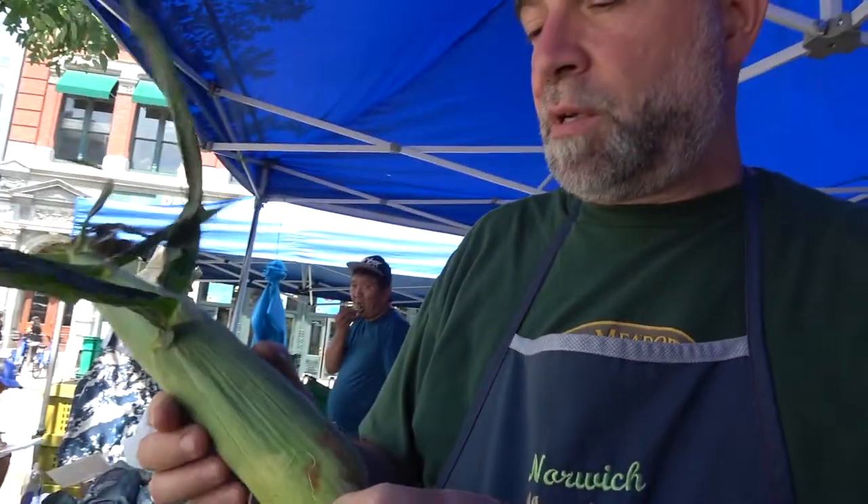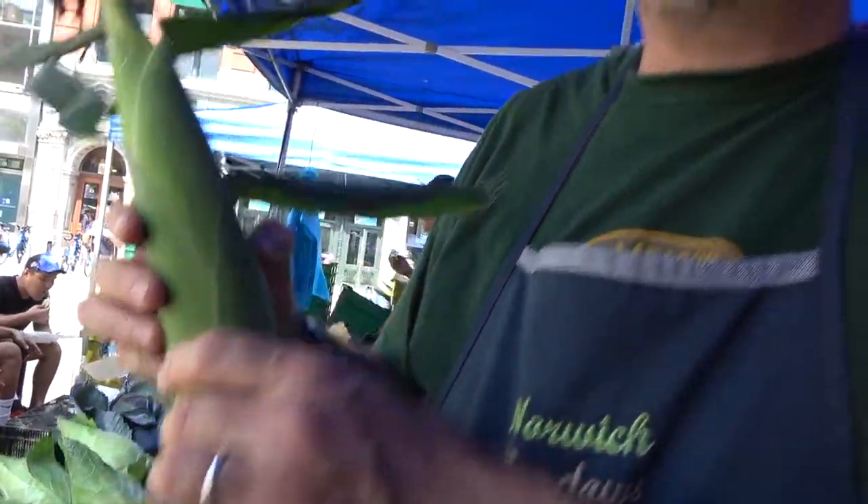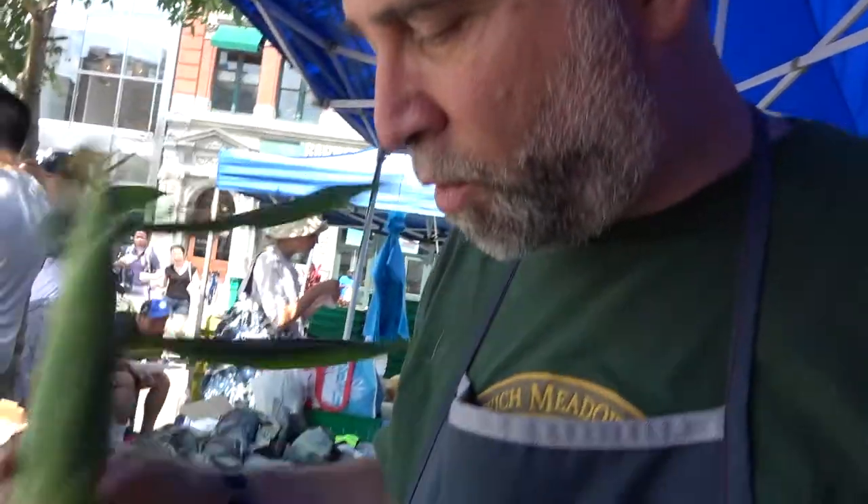We did a taste test with Cornell last year, and this definitely won spot number one by leaps and bounds. It's a bi-color and it's what they call the sugar-enhanced, so very, very sweet corn. That was the first batch of the season.